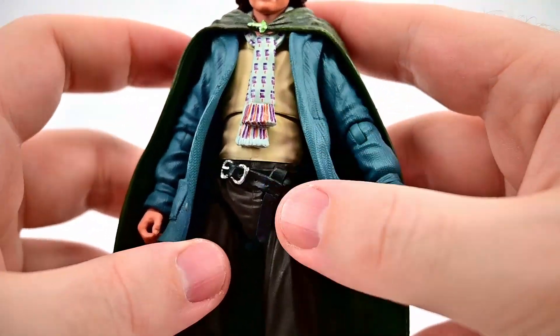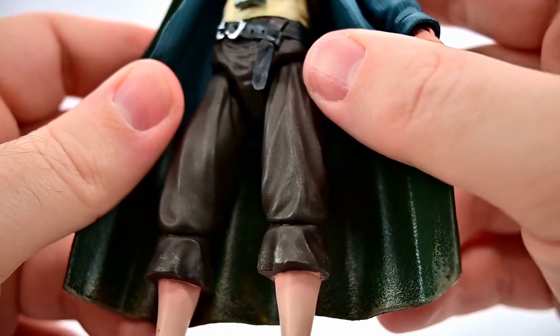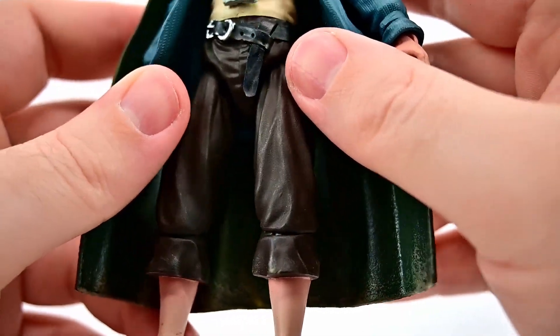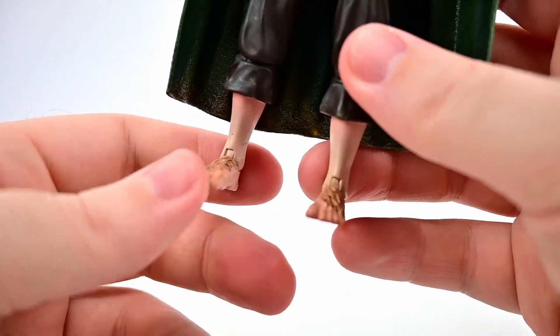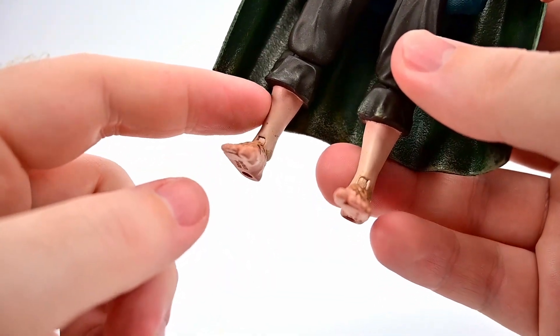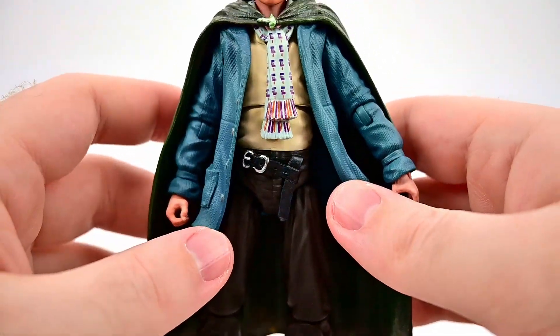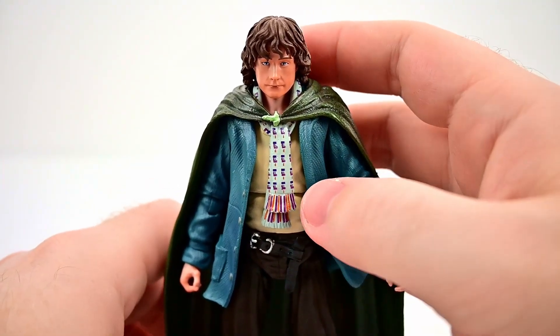You can pop his head and cloak off to remove the scarf if you don't want it. His pants are pretty much the same design but in a much darker color — almost black or very dark brown — with the same belt design. Down to his feet again, the hairy hobbit feet with some mud, but once again you see those pale legs transitioning to darker feet, which I don't like.